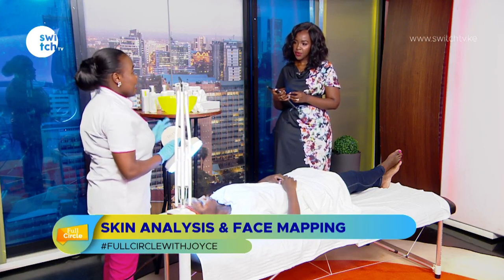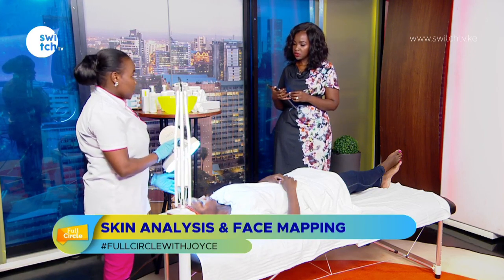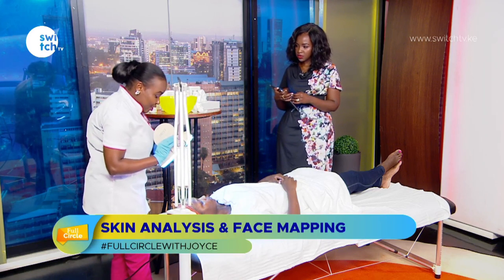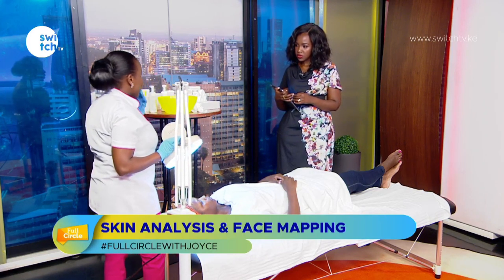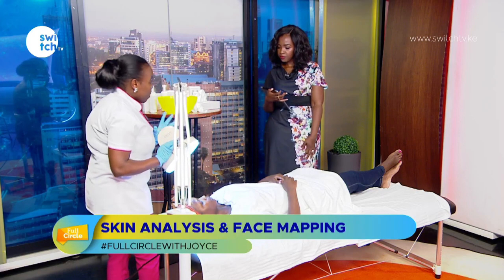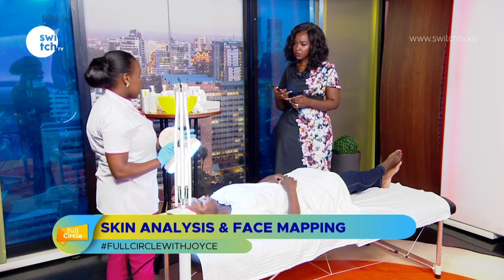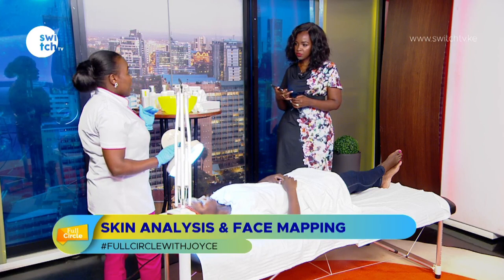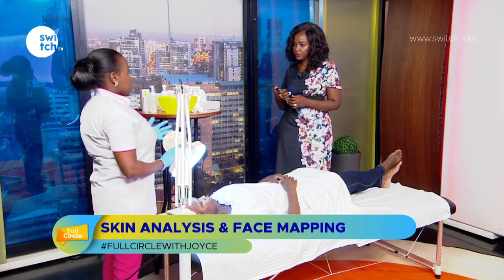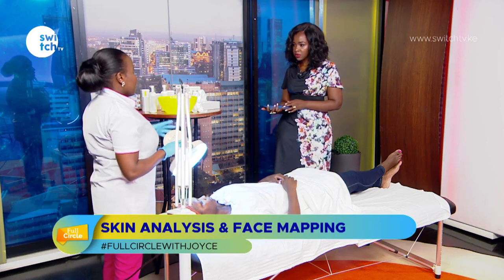A skin specialist will identify your skin type so you can purchase products labelled for that type — for example, combination skin products. Based on the skin condition, they'll also recommend a treatment method. For pigmentation, we have options like microdermabrasion or chemical peels using glycolic acid, lactic acid, or salicylic acid, typically done over a six-month course with monthly sessions.